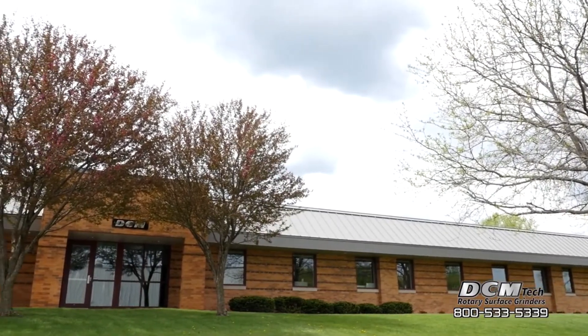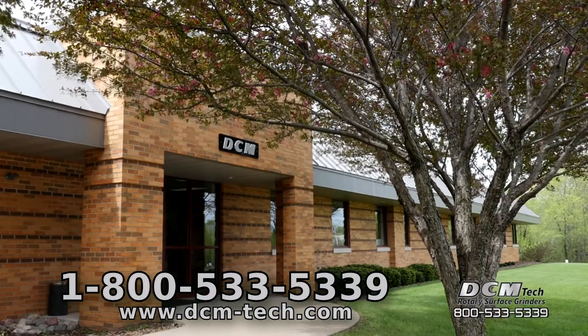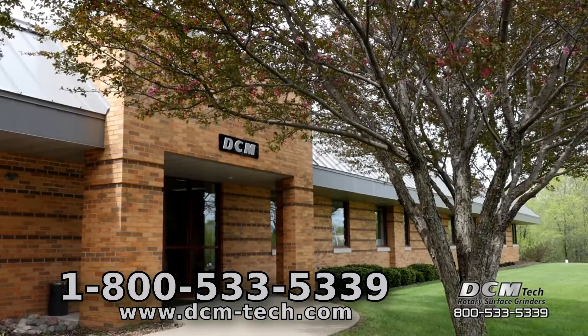DCM accepts customer samples for test grinding and welcomes you to the DCM factory in Winona, Minnesota for a tour and machine demonstration. Call 1-800-533-5339 today.